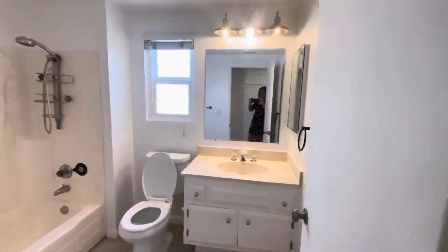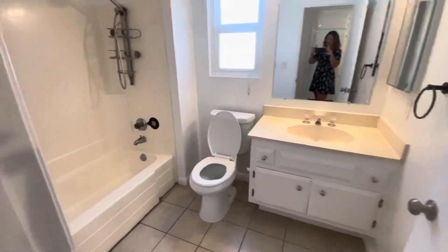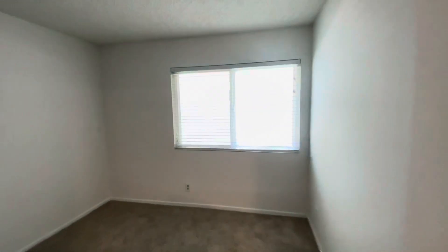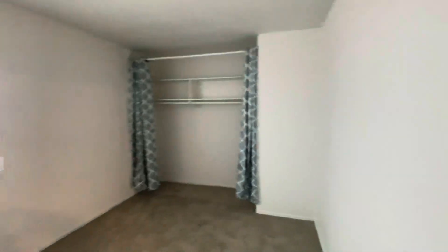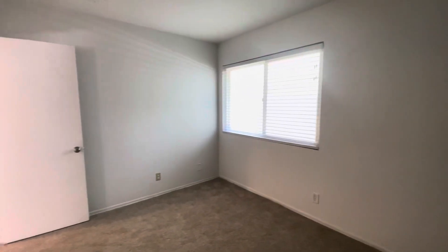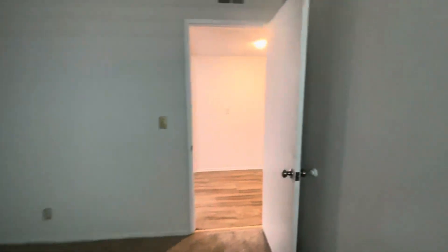Our bathroom has a shower-tub combo. Another bedroom. And a third bedroom.